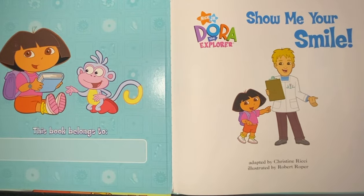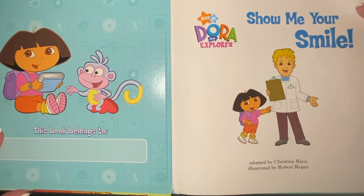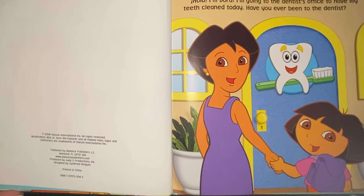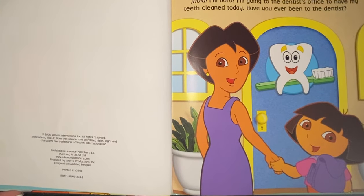Hello, I'm going to read this story called Show Me Your Smile. Hi, I'm Dora. I'm going to the dentist's office to have my teeth cleaned today. Have you ever been to the dentist?